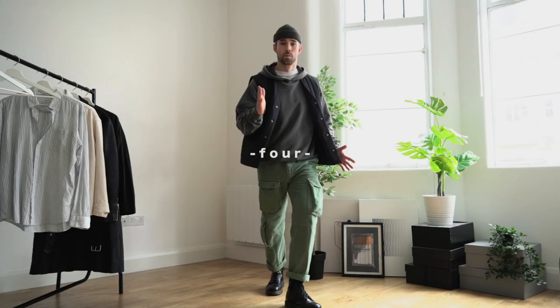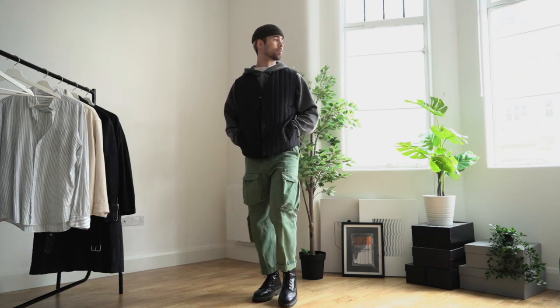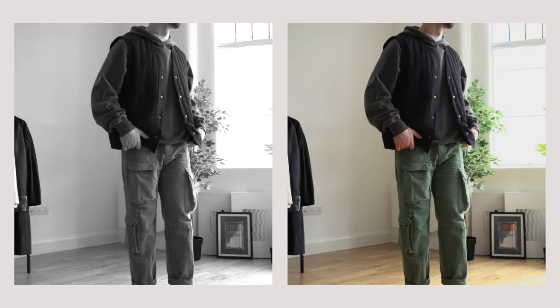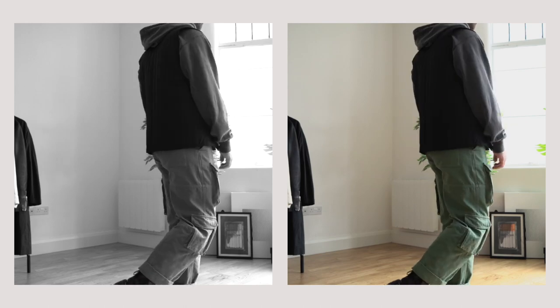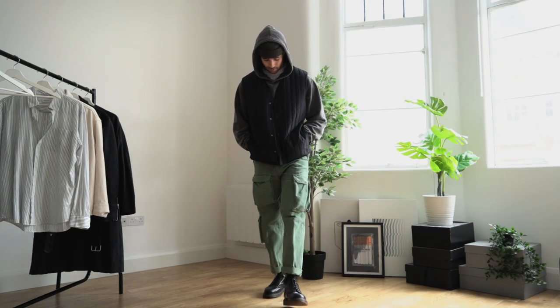This outfit is definitely a more military-inspired look, with the cargo pants, the Doc Martens, and then of course the vest over the top of the hoodie. A vest is a great kind of accessory you can add to an outfit, giving yourself that little extra layer without needing to add a big puffy jacket.